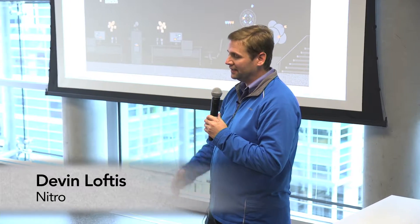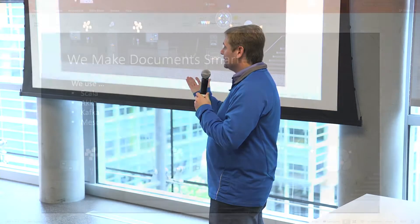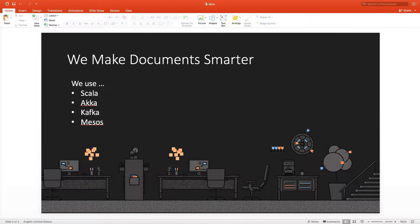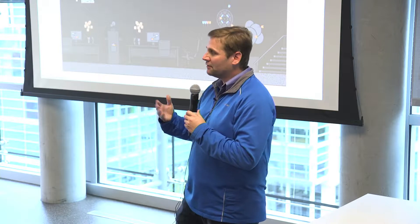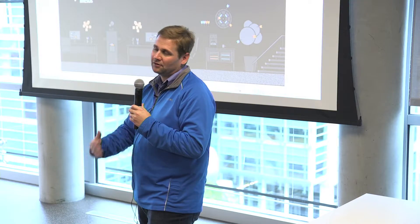We were born out of a PDF software company, a desktop software company, and we still own a lot of that. What we're trying to do is unlock the intelligence that exists in a document. You open a PDF, you open a document — you understand what the document is, what the workflow is, who needs to see it, where it came from. A machine doesn't. For knowledge workers in large organizations that do thousands of documents a day, you could really save them a lot of time if you were able to unlock that intelligence and help them derive what they need to do with that document. That's really what we're trying to do at Nitro.